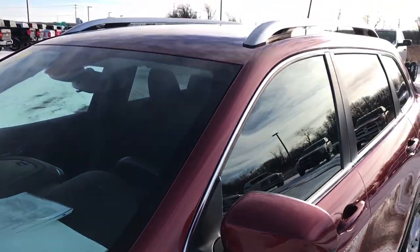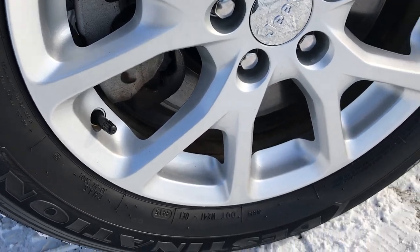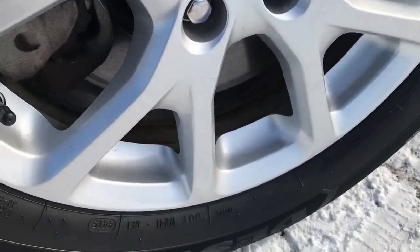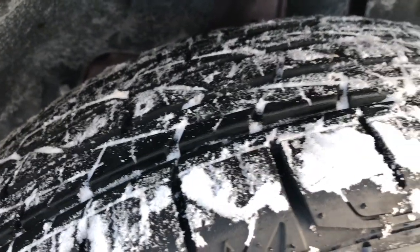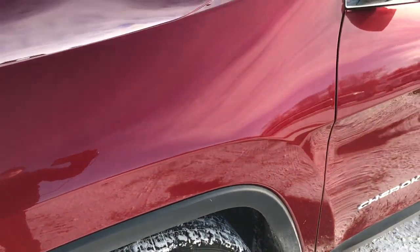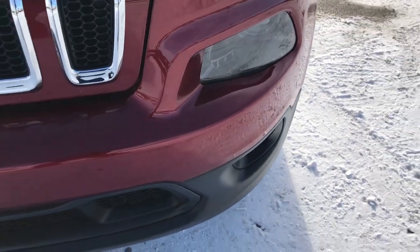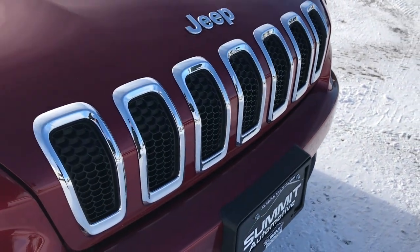Try not to mind the salt on it as Fond du Lac decided to put 100 tons of salt on the roads today. Firestone Destination tires, 225-60R17s, factory alloy rims, no scuffs or scrapes on them. These tires have a lot of tread left — I'd say close to 60-70%. Deep Cherry Pearl is the color on this vehicle. You can see it has the LED running lights, the projector lamp headlights, and the factory fog lights. The 7-slotted front grille.